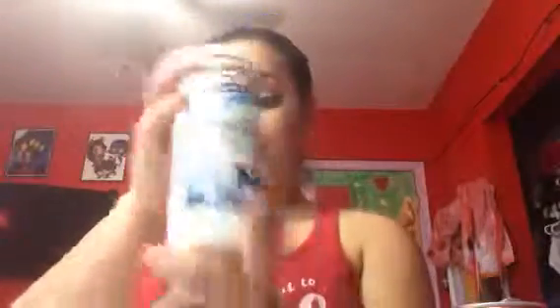I got the anti-dandruff conditioner. I also got the Herbal Grow shampoo — it strengthens and nourishes, reduces breakage. And then I got this hair strengthening spray. It's a daily leave-in conditioning treatment. So that's what I got from there, and all of these products cost a total of $27.